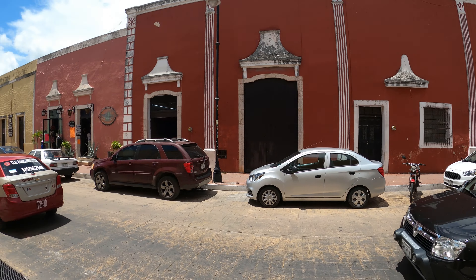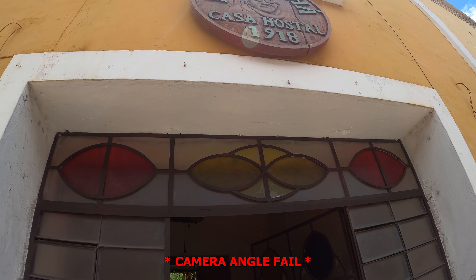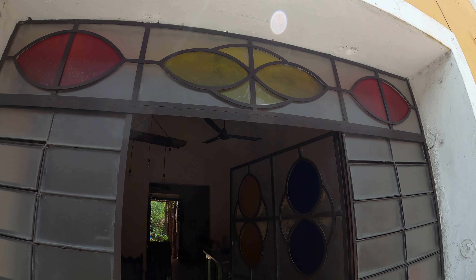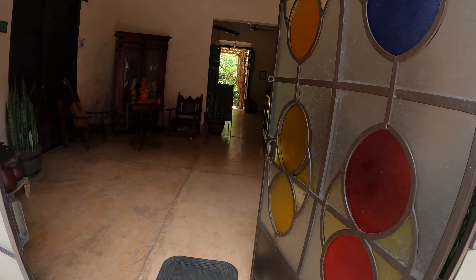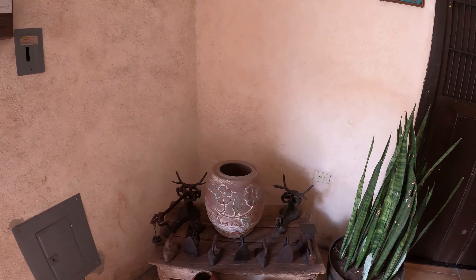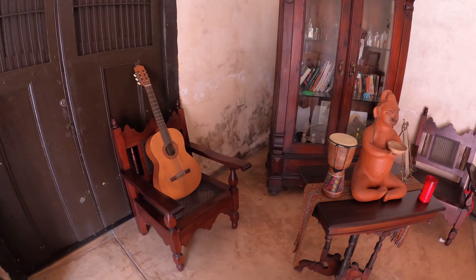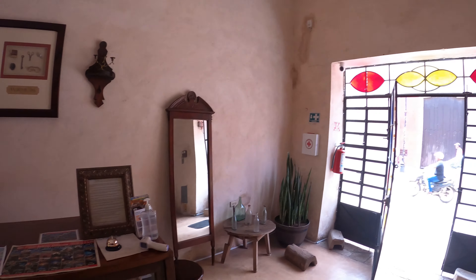This is where I'm staying in the middle of Valladolid — it's called Mamacha Casa Hostel, here since 1918. Take a quick little tour inside; I'll leave the directions in the description if you guys ever want to stay here. Real beautiful place, lots of old stuff, and a check-in counter.